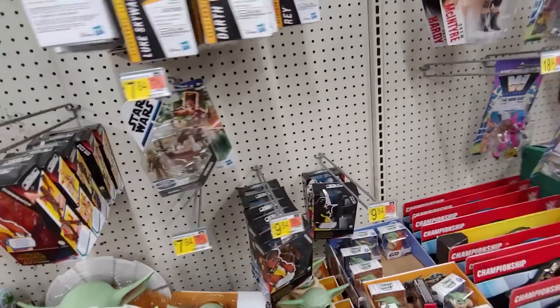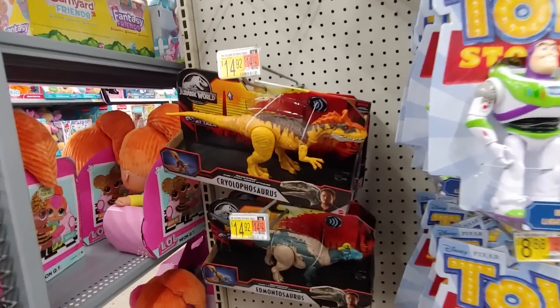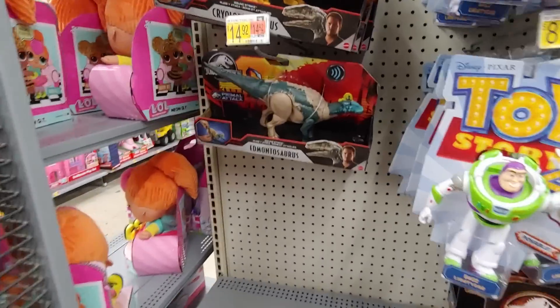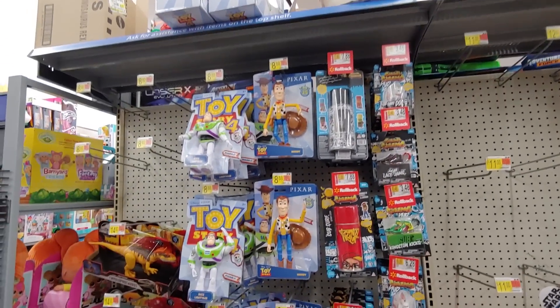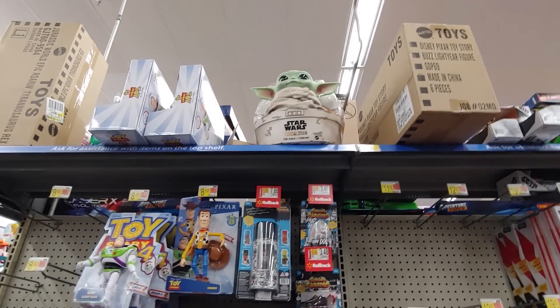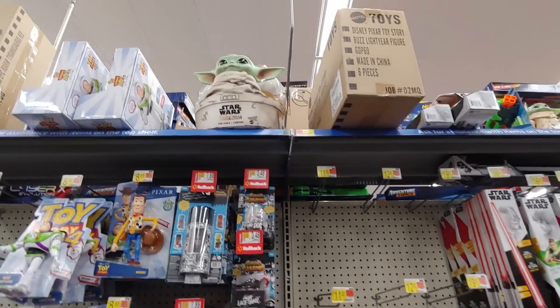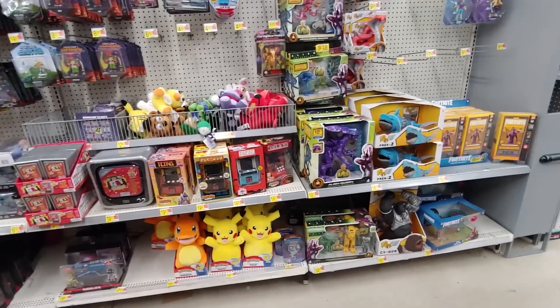All right, I think that does it, I'm not seeing anything new. Some dinosaur stuff, lot of toys, Toy Story stuff. Got Baby Yoda — some Targets have the Baby Yoda on clearance for like seven bucks. All right, let's get out of here.